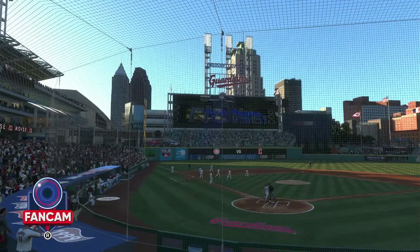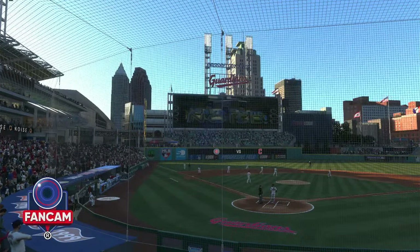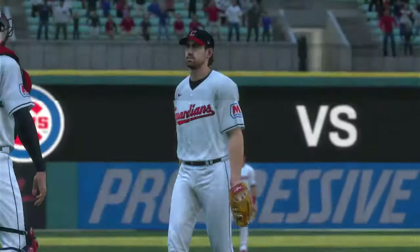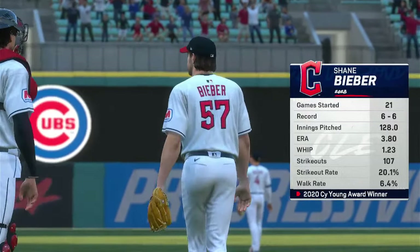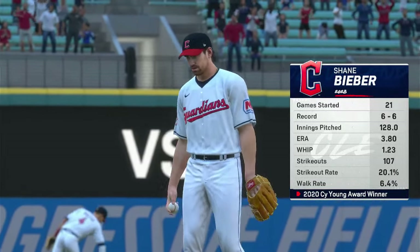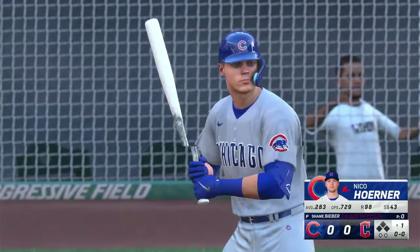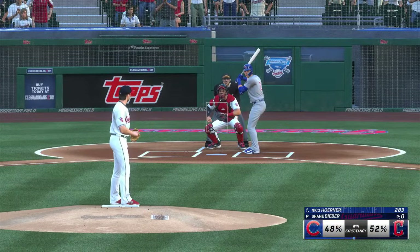Live from Cleveland, this is Progressive Field. Interleague baseball on MLB The Show. It's the Chicago Cubs taking on the Cleveland Guardians. First pitch coming your way next. Almost ready to get underway, and today's starter: Shane Bieber.